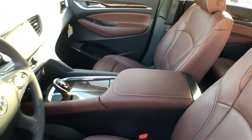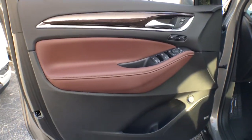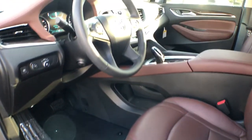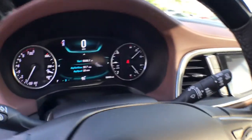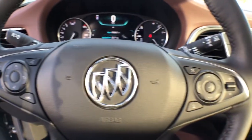The following are some of this vehicle's highlighted options: navigation system, power liftgate, electronic stability control, seat memory, trip computer, power windows, bucket seats, wheel locks, four-wheel disc brakes, and power steering.